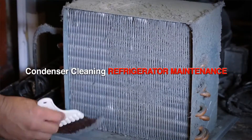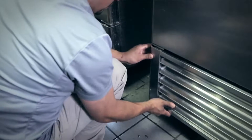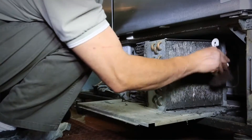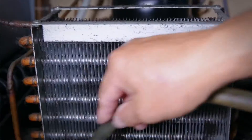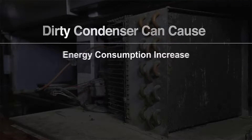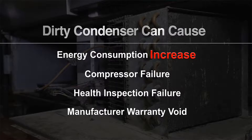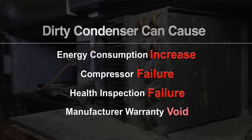Condenser cleaning is one of the most important procedures in refrigeration maintenance. However, manually cleaning the condenser on a regular basis is both costly and time-consuming — whether you do it yourself or hire a technician. When neglected, a dirty condenser can cause major issues such as increased energy consumption, compressor failure, health inspection failure, and a voided manufacturer warranty.